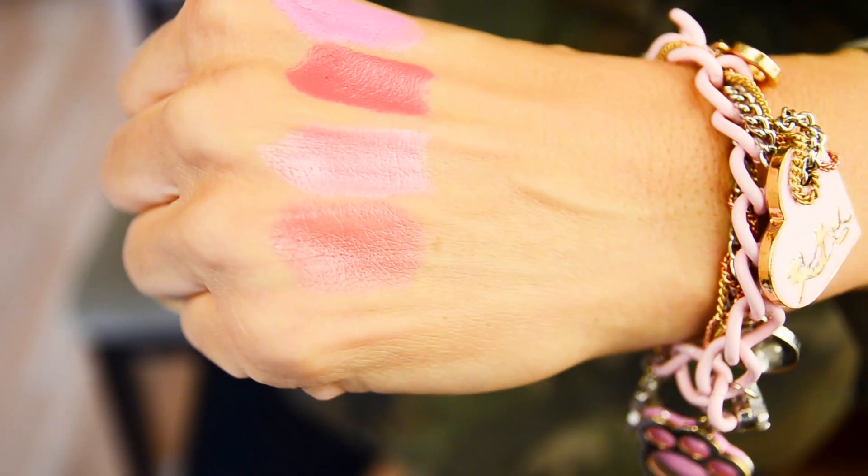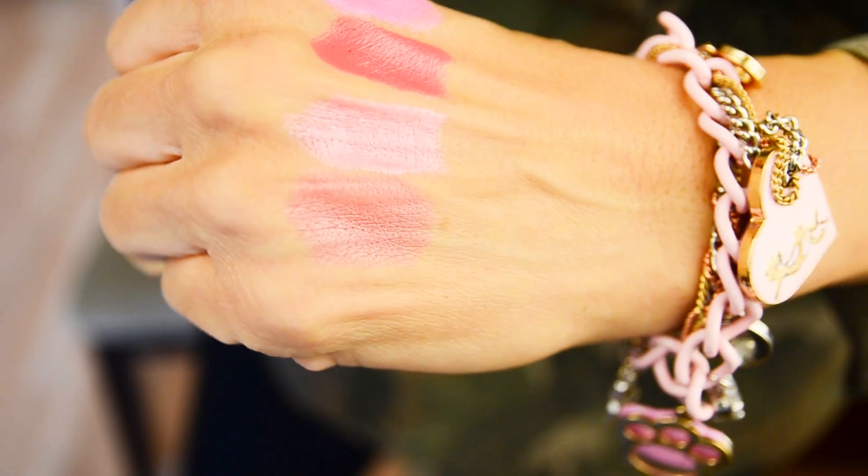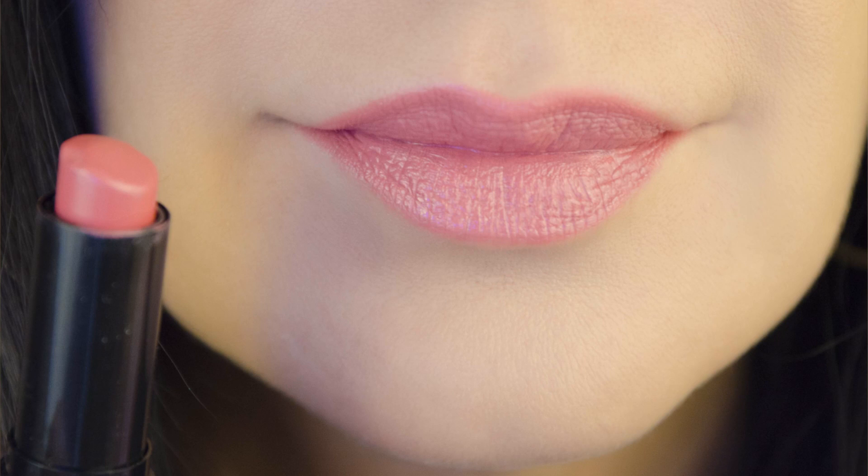The next one is called Tea Rose, and that's pretty much what it is — it's a very rosy pink color. Really pretty, very creamy. Love their lipsticks. $3.99 at Ulta.